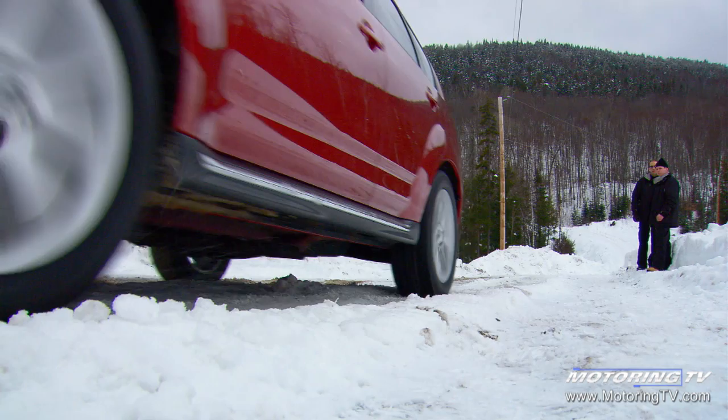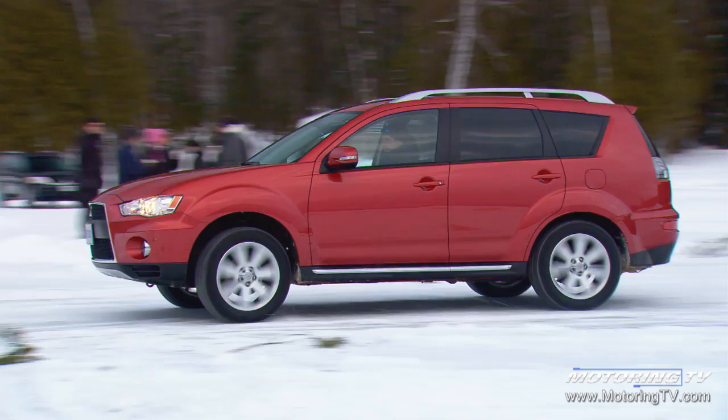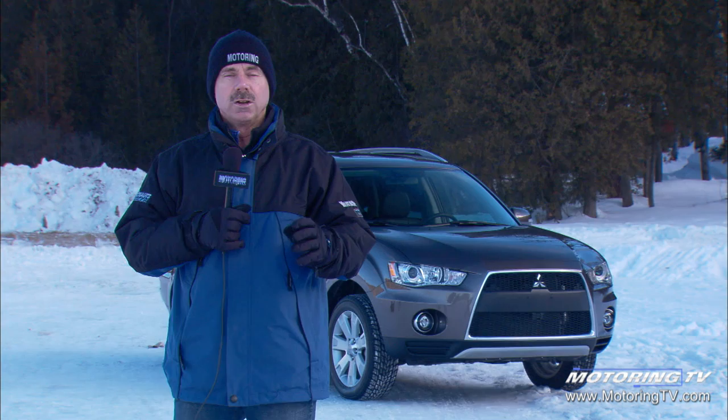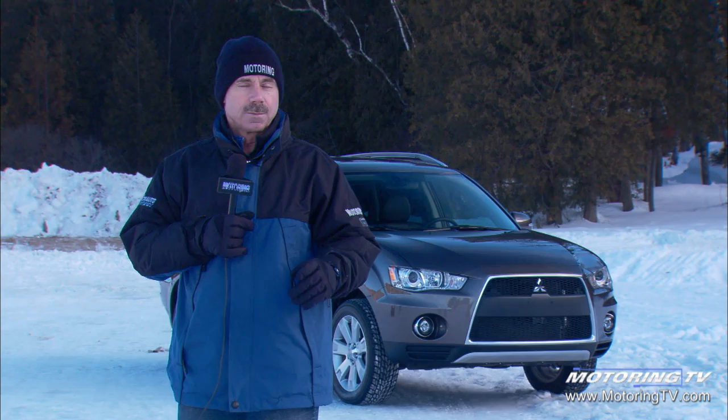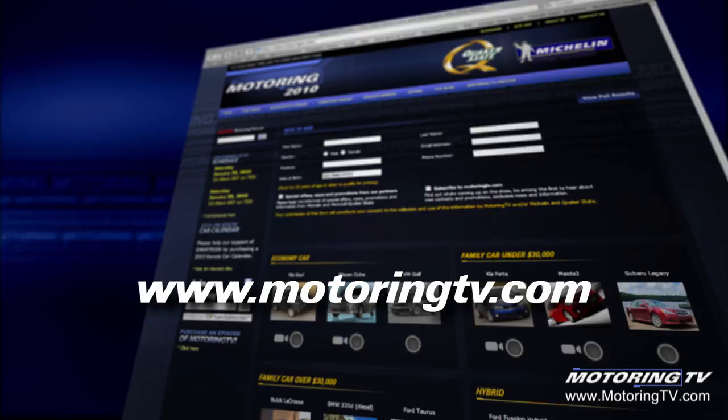Mitsubishi knew what it had to do in this tough segment when it brought out the new Outlander, and I think they've pulled it off. From a design point of view, I love the front end. The interior is much improved — it actually feels like a luxury vehicle — and you have a choice of a four or six-cylinder, something not all the competition has. Looking to the future, Mitsubishi has a small crossover coming based on the Lancer platform, and after that, possibly a global vehicle. Yes, Mitsubishi is here to stay. Don't forget, upcoming is our one-hour Car of the Year special — go to MotoringTV.com to vote on the nominees, and we'll announce your winners and ours on the special.